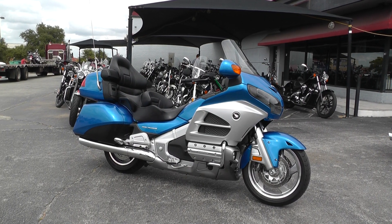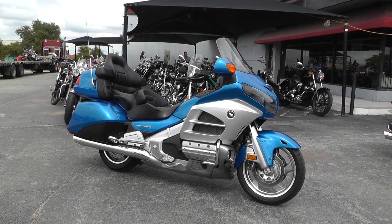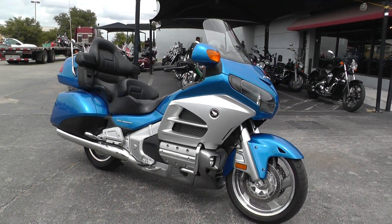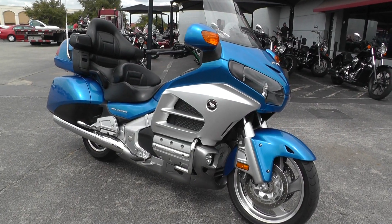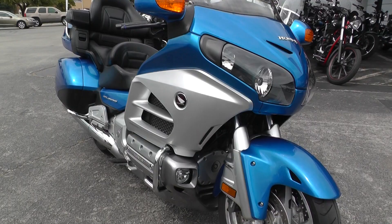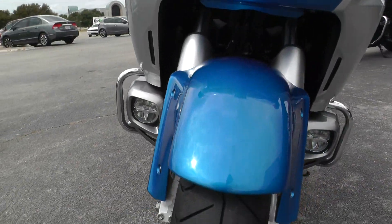Hello folks, this is Gino with American Motorcycle Trading Company in Arlington, Texas. Today I've got a 2012 Honda Goldwing GL 1800. This bike has a six-cylinder boxer style motor with a five-speed, it's liquid cooled, and has beautiful blue and silver paint. There's an excellent tire up here on the front.